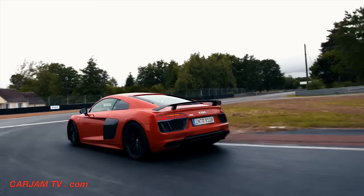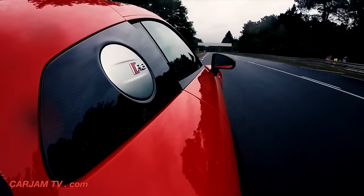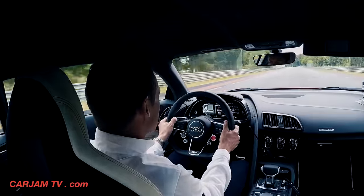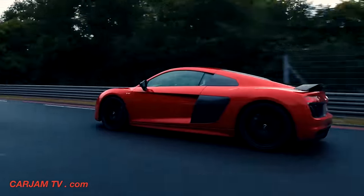Be careful with the brakes here — they are hot. Slowest part of the track, Arnage — kissing the curb coming out, a little bit of oversteer, accelerating out through this beautiful part of the circuit, a little bit left, a little bit right.